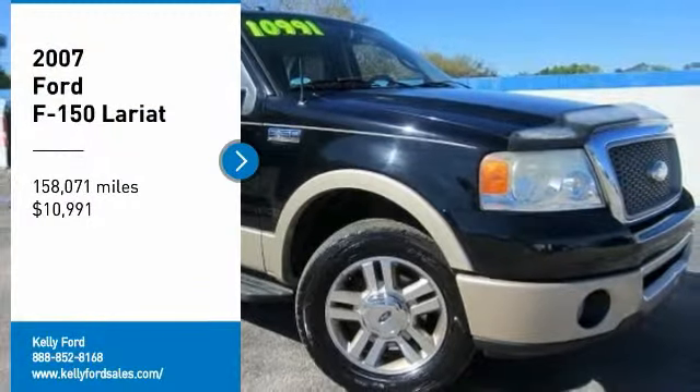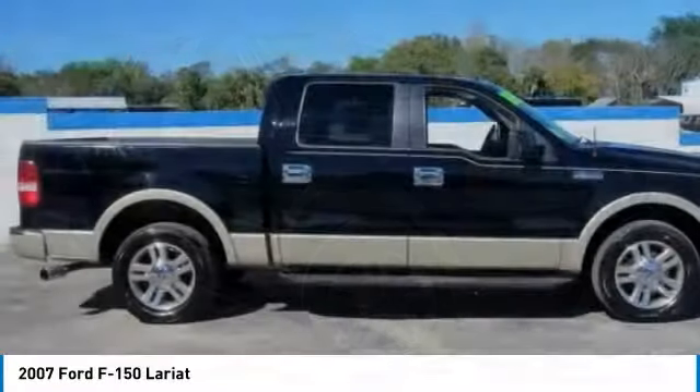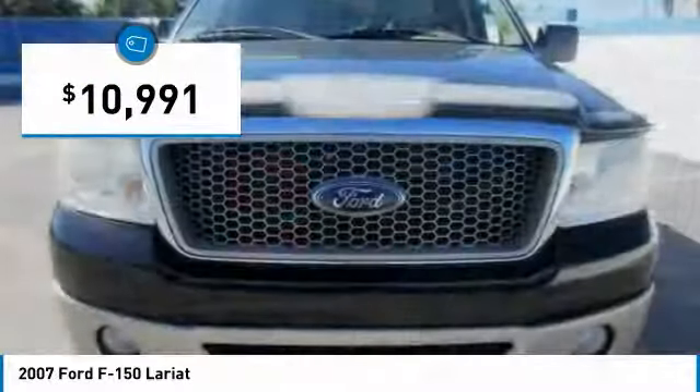Come test drive the 2007 F-150. A Ford F-150 knows how to handle any situation. It's built to follow orders. No whining. And is priced below $15,000.